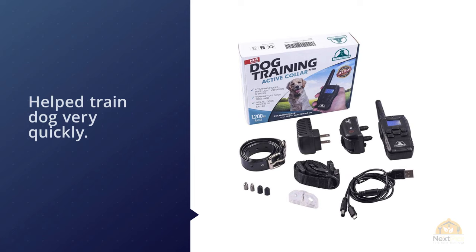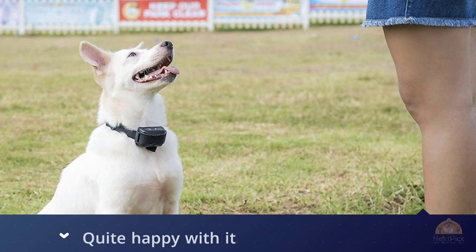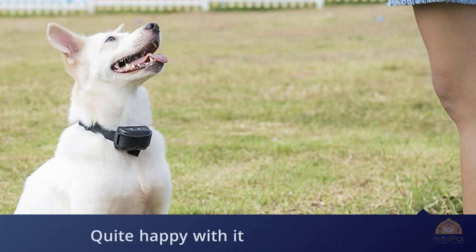Most owners reported that it helped train their dog very quickly and praised the quality of the tool. Several raved about Pet Tech's customer service department, which helped address technical difficulties and provide training advice via email.